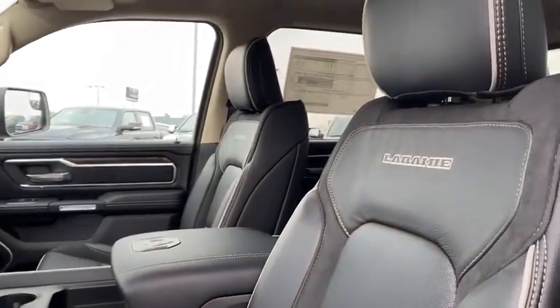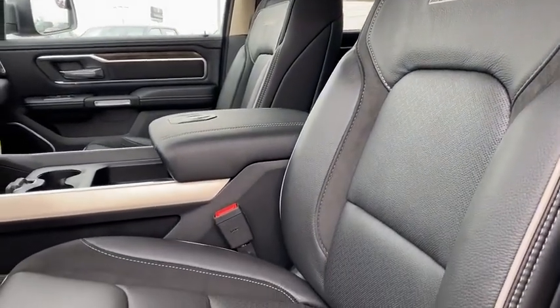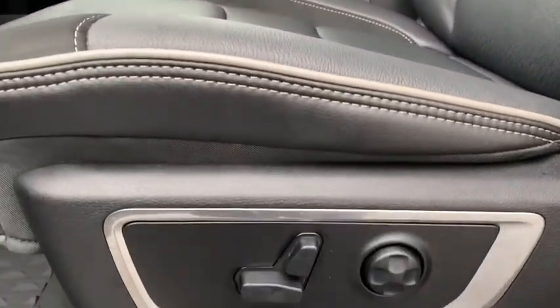Fog light, security system, rear window defroster, compass, power windows, heated steering wheel, heated front seats, trip computer, remote keyless entry.